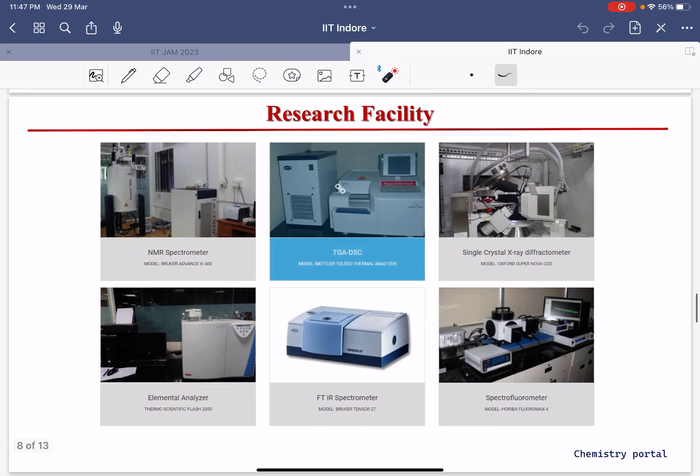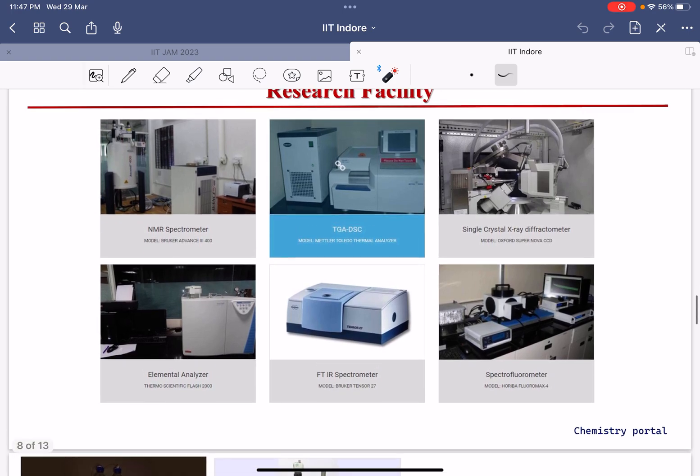We do not have MALDI at IIT Indore, but we have MS, LC-MS, HR-MS, NMR, and all these instruments.